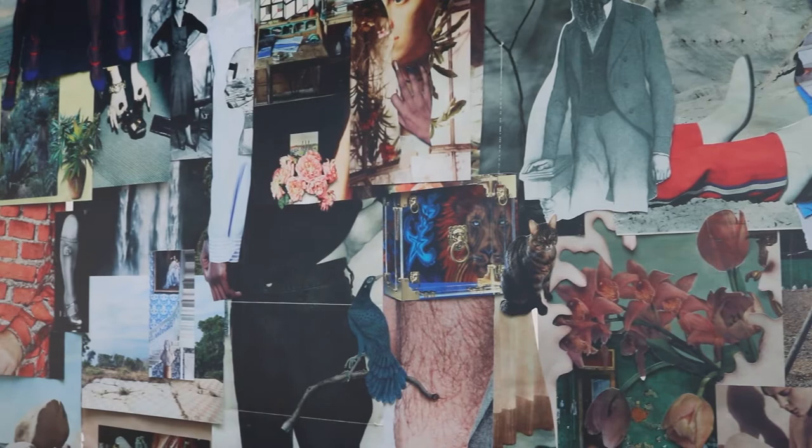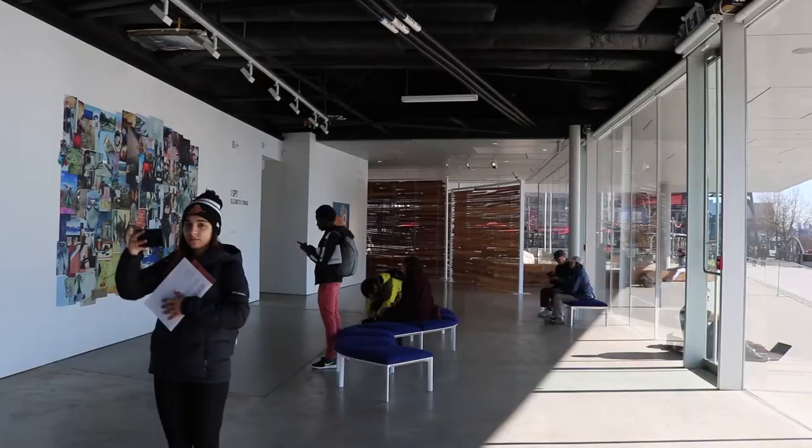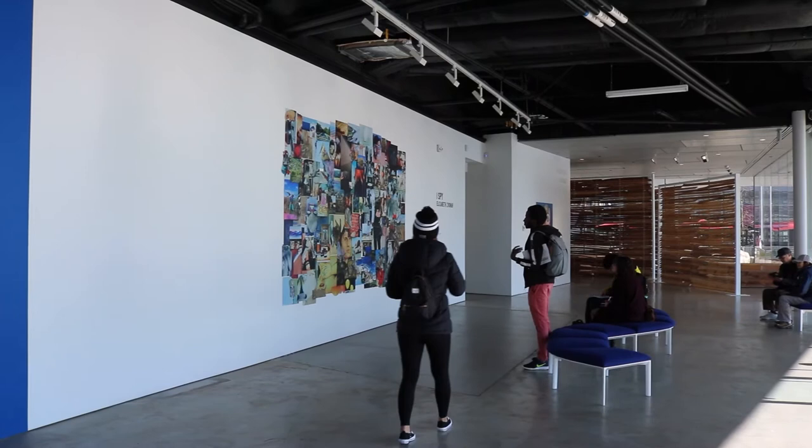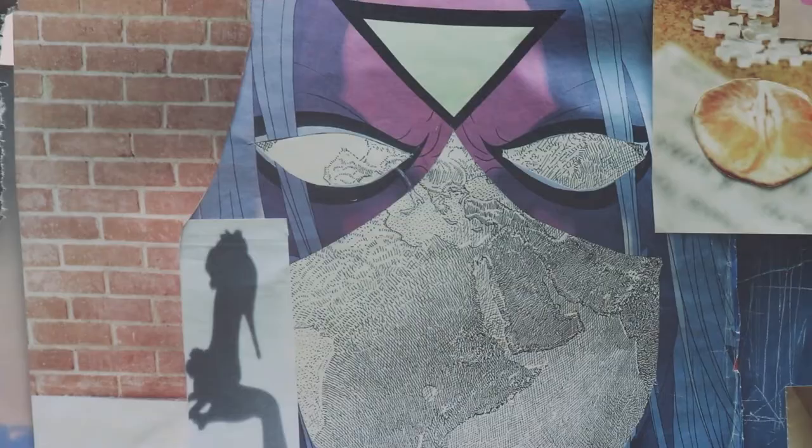Since there is not a distinct point of focus or central image to the work, it seems as though you are to begin observing it from whatever catches your eye first, and then move through the collage. The piece is very interesting because new things can be discovered every time you look at it, and the angle from which you view it can also affect your viewing experience.